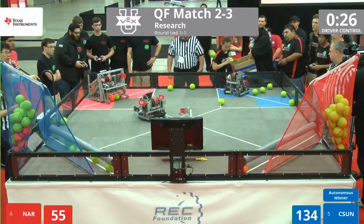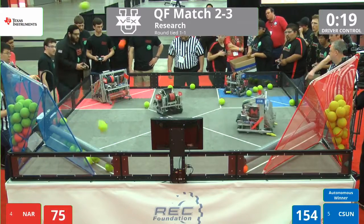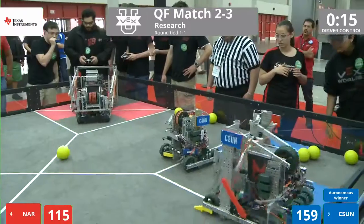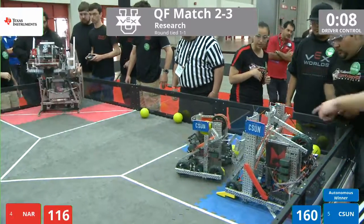Both the red and blue nets are very, very full. NAR now trying to play a little defense against CSUN, but CSUN is still firing up. 17 seconds left on the clock. CSUN has one more ball in its possession. It looks like they're getting ready to lift, lining up with 10 seconds left to go.